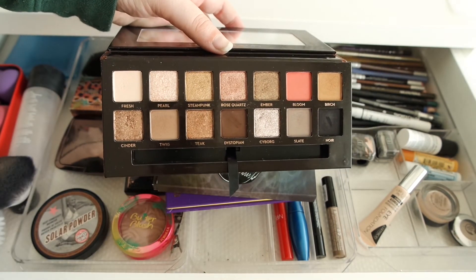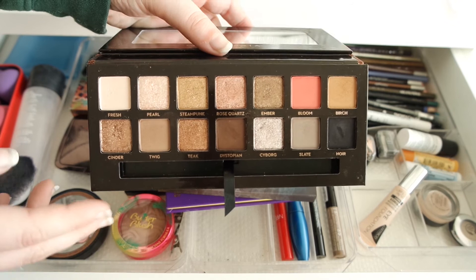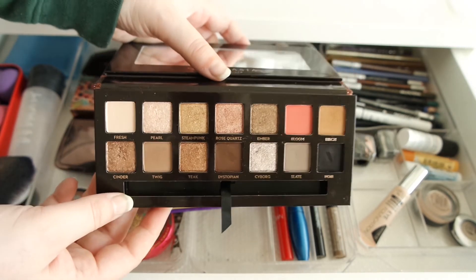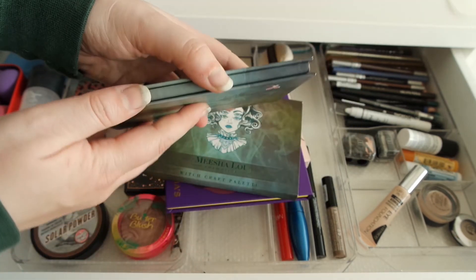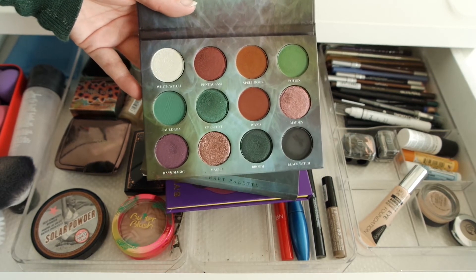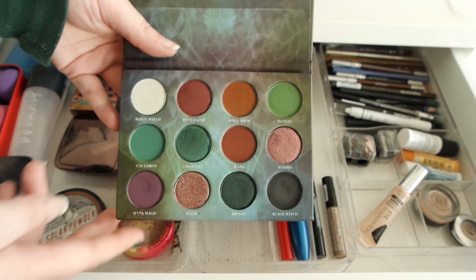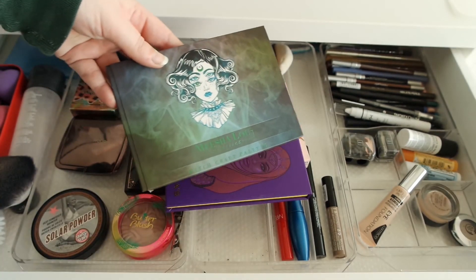I've been using the Urban Decay Sultry palette, which I bought in the Black Friday sales but hadn't tried yet. When I try a new palette, I like to use it all week to see how many looks I can get out of it and take pictures of two or three looks. I created three or four different looks with Sultry and I'm really liking it. I also finally got around to using the Michelle Lu Cosmetics Witchcraft palette — it's a stunning one, more wearable than you'd expect with its greens and purples, because it has very earthy tones on one side.